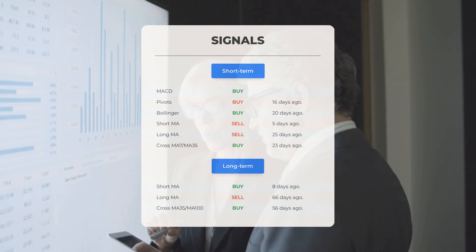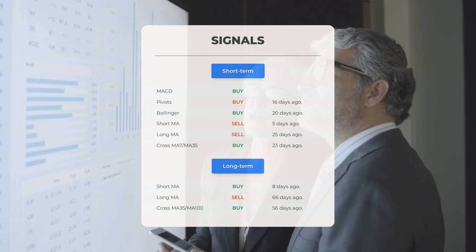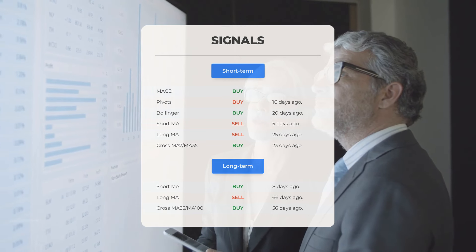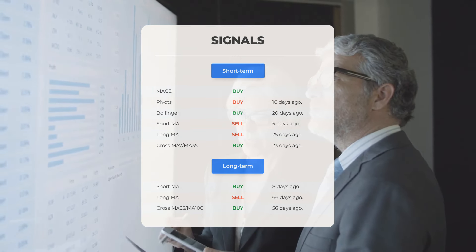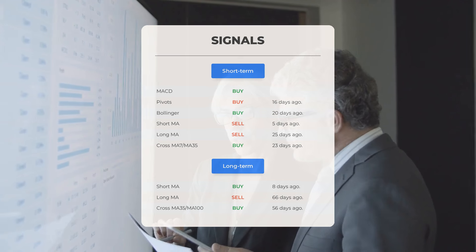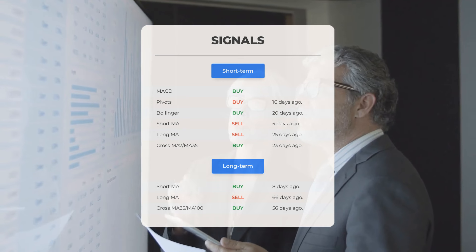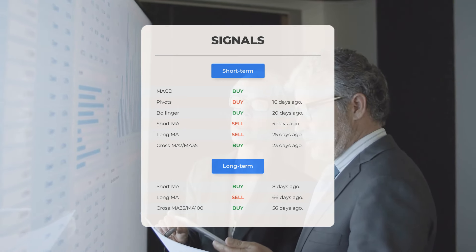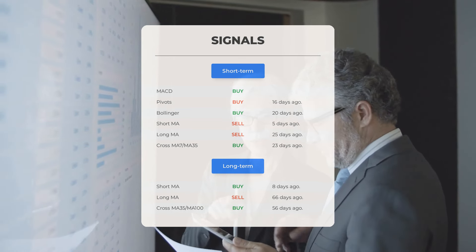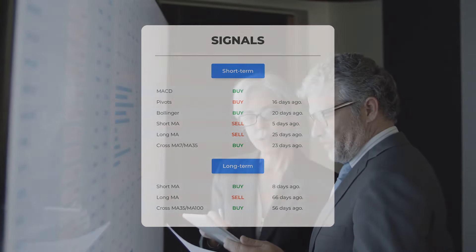Here are some other signals you might find interesting: MACD buy signal; pivots buy signal 16 days ago; Bollinger buy signal 20 days ago; short-term moving average sell signal 25 days ago; the relation between short and long moving averages buy signal 23 days ago. Looking at the 12-month chart: short moving average buy signal 8 days ago; long-term moving average sell signal 66 days ago; the relation between short and long moving averages buy signal 56 days ago. Remember to visit stockinvest.us for more signals.